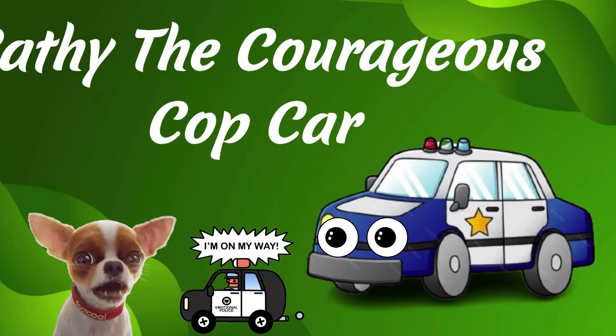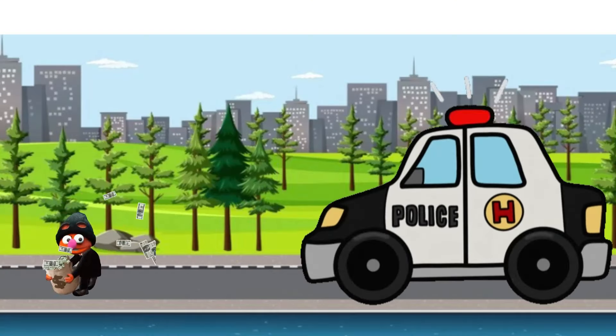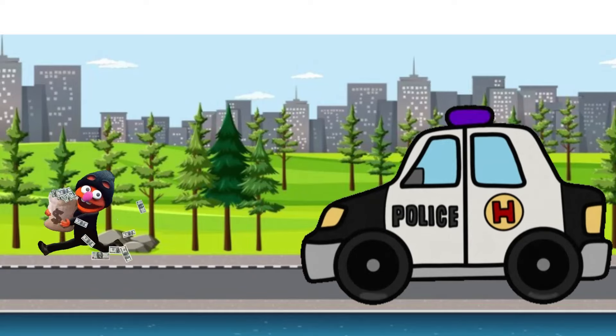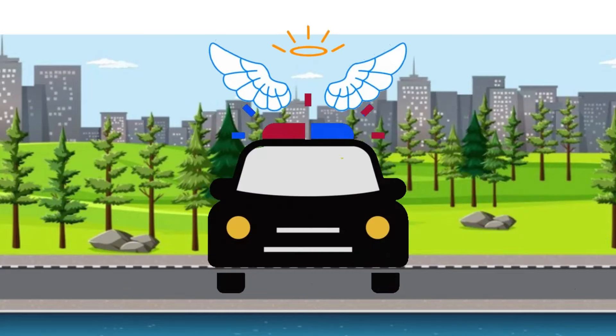Kathy the Courageous Cop Car. She's on patrol, keeping the streets of Transport Town safe. She chases after the bad guys and makes sure everyone follows the rules. She's like a guardian angel of the roads.